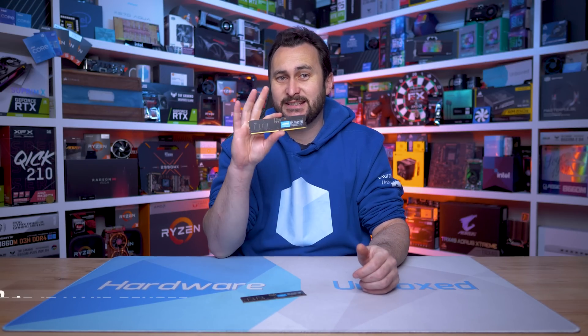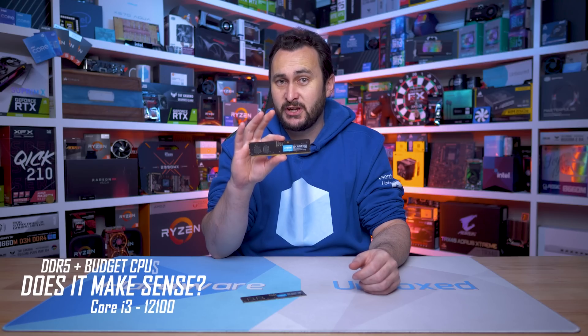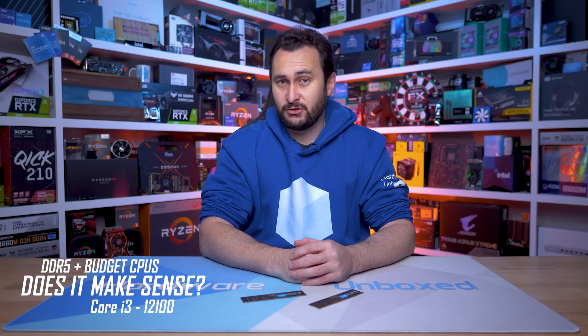Welcome back to Harbour Unboxed. Recently, I took a look at the cheapest DDR5 memory I could find — Crucial's 8GB DDR5-4800 modules — and they weren't that bad. In fact, in terms of value, they were actually quite good, and as a result, I felt for anyone building a new PC right now, or at any point in the future, it's finally time to move on from DDR4.